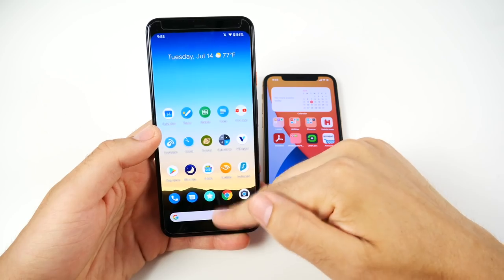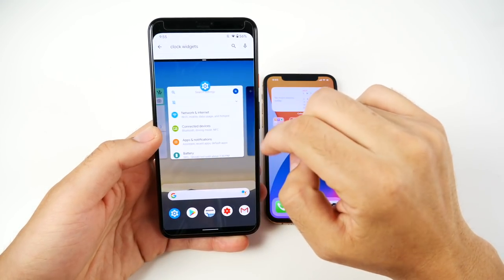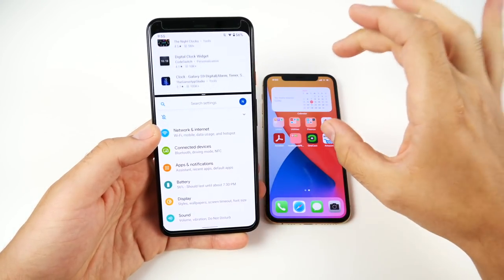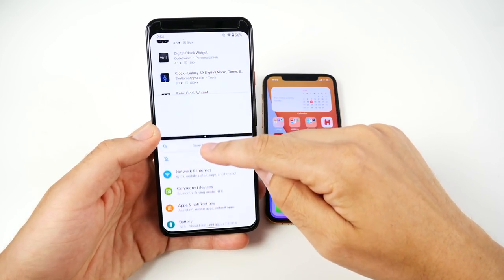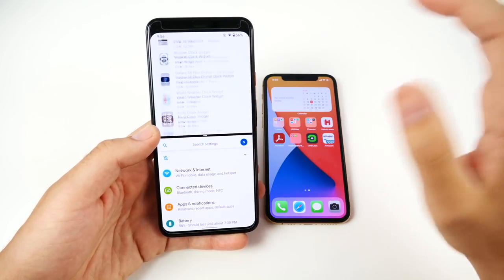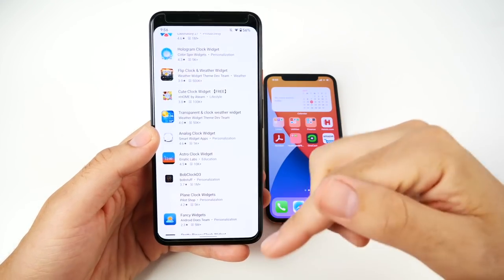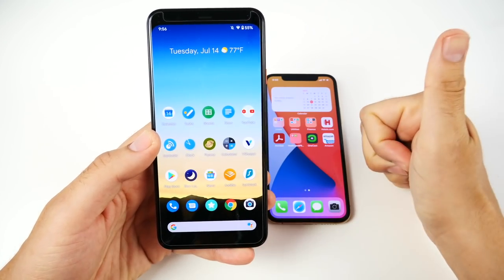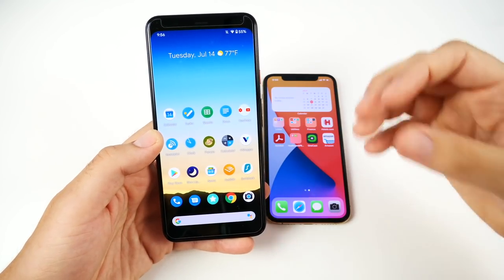Number four is split screen. I can go ahead and split the screen between different applications — this is true multitasking. iOS has picture-in-picture, and Android has that too, but a true split screen is what I was most disappointed not to see in iOS 14. Android and Google are still winning here on split screen, and pretty much all Android phones out there have it.